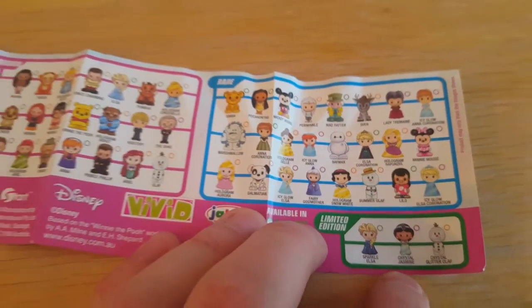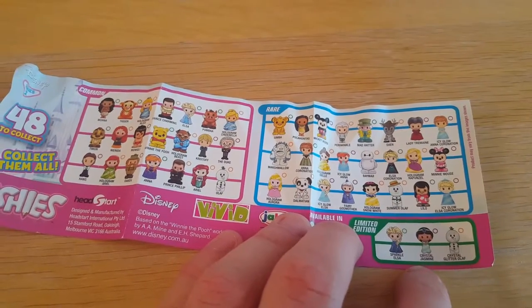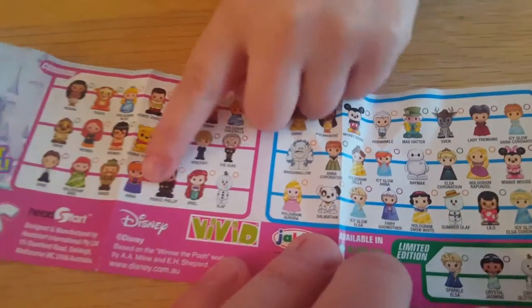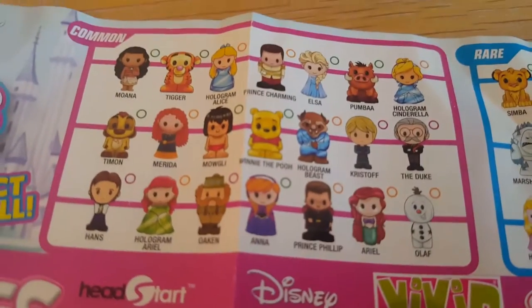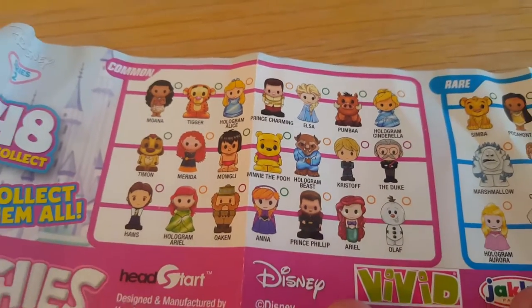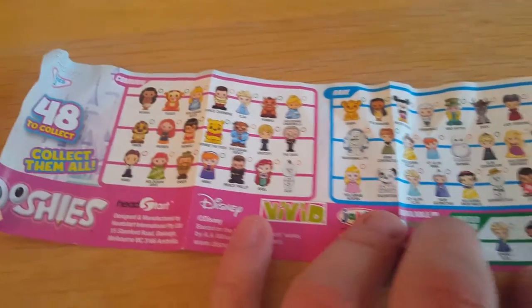Very cool. So you can start marking off which ones you've got, Paige. Yeah, I've got that one. You've got that one — common. It's a common that you've got. It's 48 to collect. You've got to collect them all.